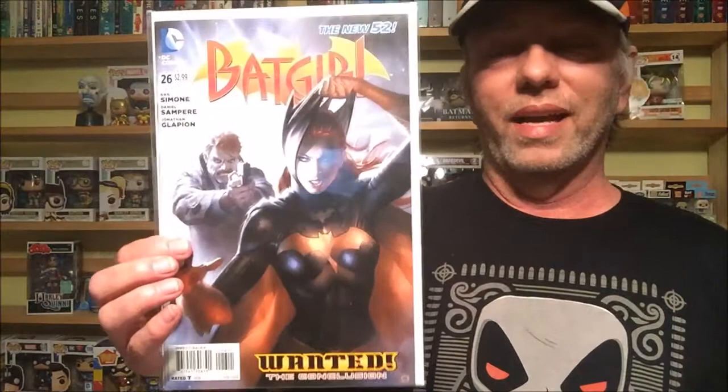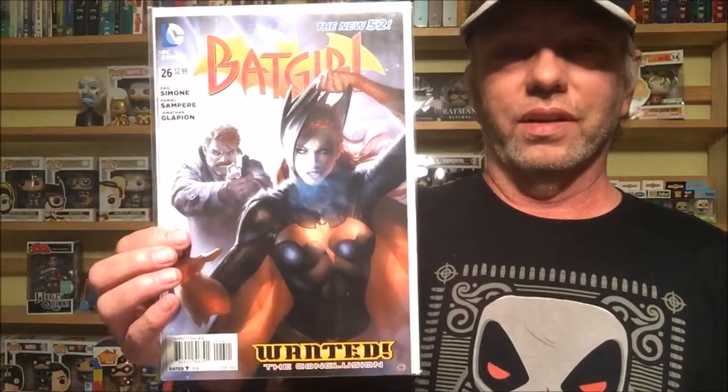Next, this one right here — I just love this cover. It is by Alex Garner. This is Batgirl from the New 52, number 26. You could probably find it in dollar bins — I actually found this one in a dollar bin. I love it because you've got Gordon there about to shoot Batgirl, not knowing that's actually his daughter. To me, that is just phenomenal art. I started looking at his run on Batgirl and it's phenomenal stuff.